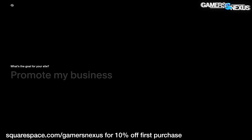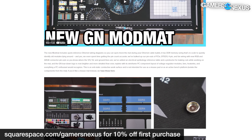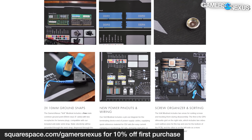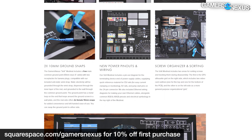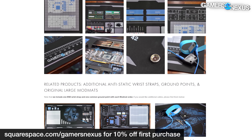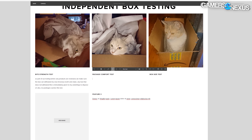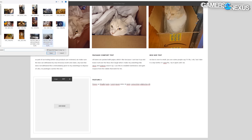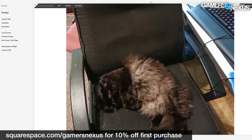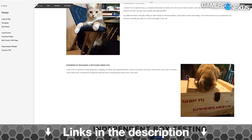This video is brought to you by Squarespace. We use Squarespace for our own GN store and juggle complex multi-piece orders all the time with it. Squarespace makes it fast to roll out new products with detailed pages full of galleries, videos, and descriptors. It's also useful for resume sites, photographer or project portfolios, or for starting your new small business idea. Visit squarespace.com/gamersnexus to get 10% off your first purchase.